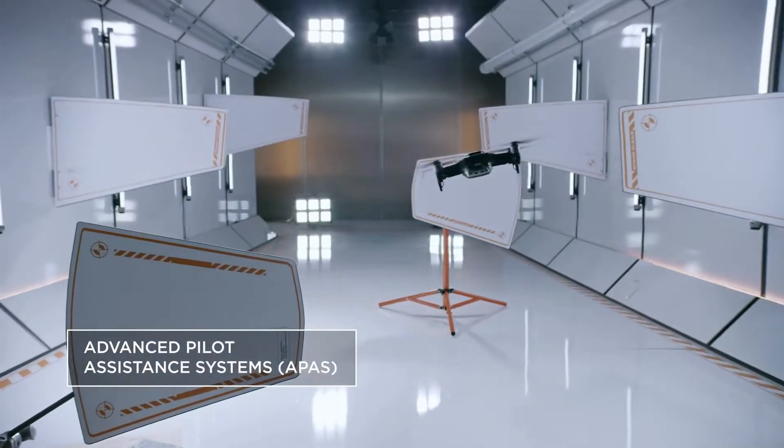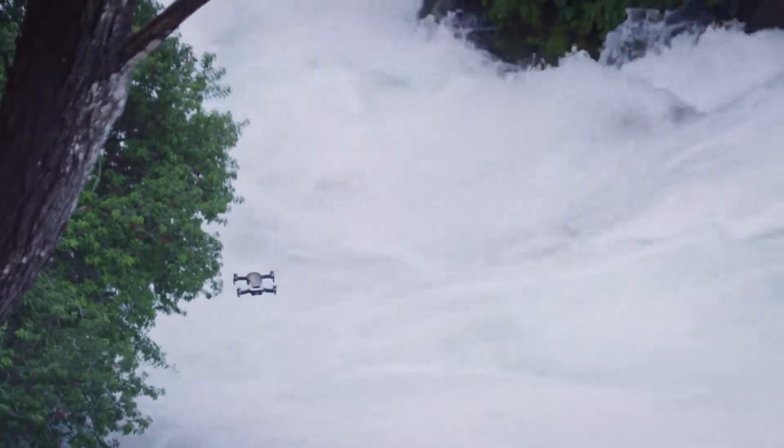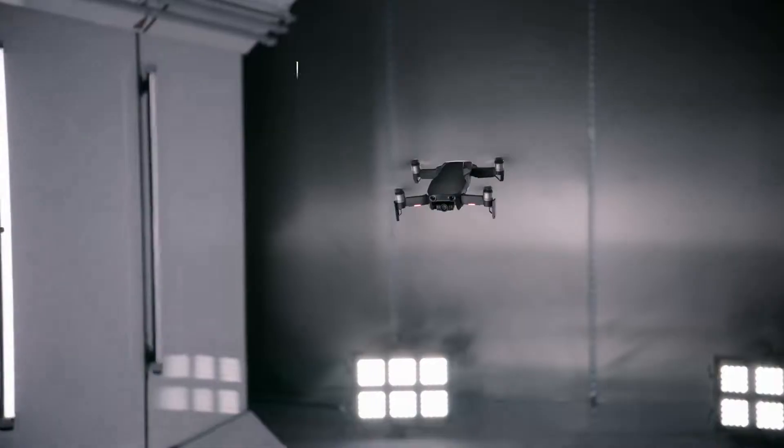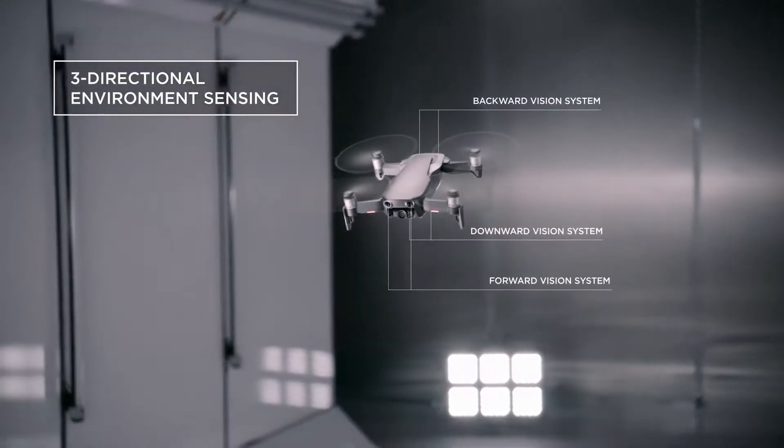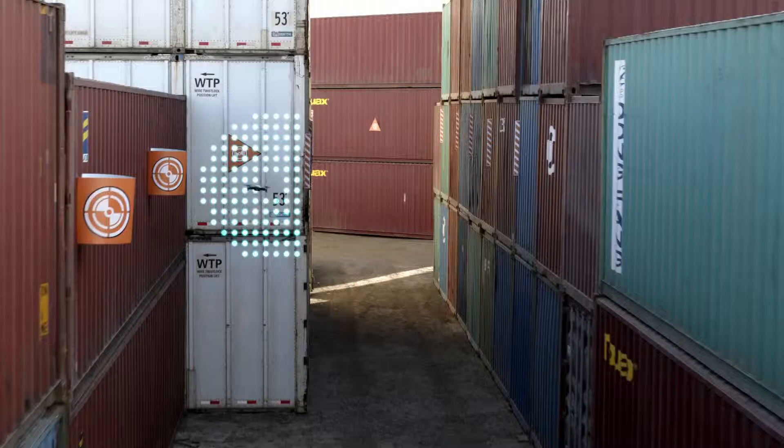The new APAS system allows the Mavic Air to detect obstructions in real time and fly around them without stopping. Multiple environment sensing cameras ensure the safety of the Mavic Air while flying. With front and back obstacle avoidance sensors, the Mavic Air sees more obstructions faster.